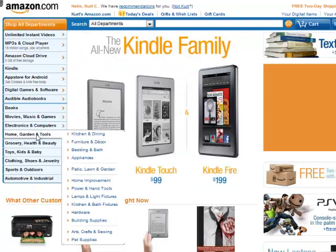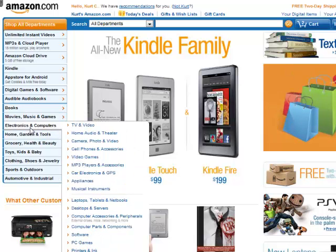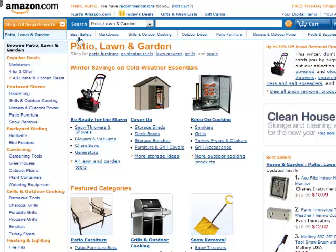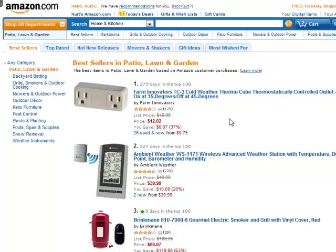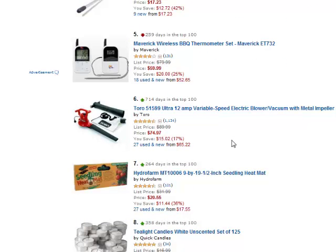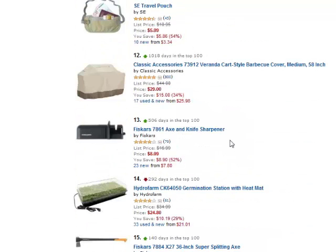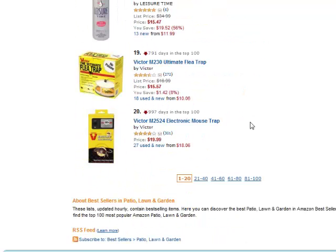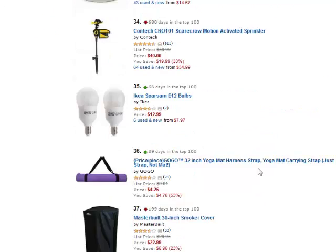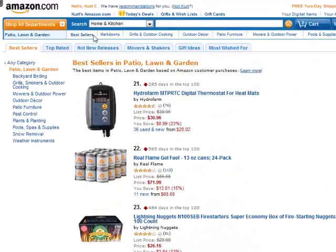Anytime you want to go back and change the category, let's look at home and garden — patio, lawn and garden. Another thing you can do is click on best sellers up here. That's going to show me the best sellers in patio, lawn and garden. We want products that people are actively looking for and buying. We have a wireless barbecue thermometer — that's pretty cool and pretty under the radar. Grill covers, insect repellents, light bulbs — I'm not seeing anything too promising in that one.